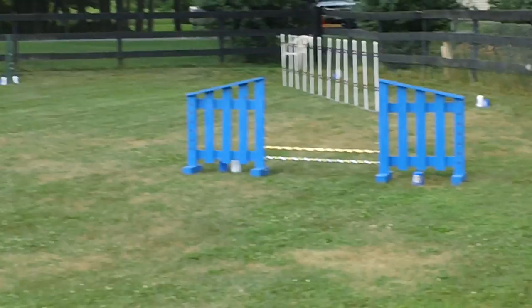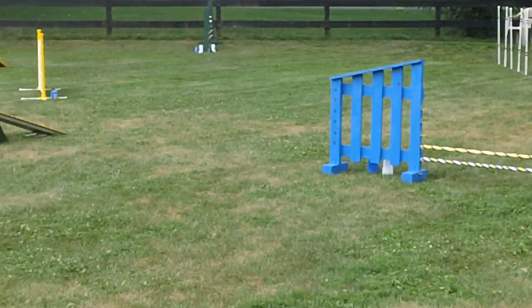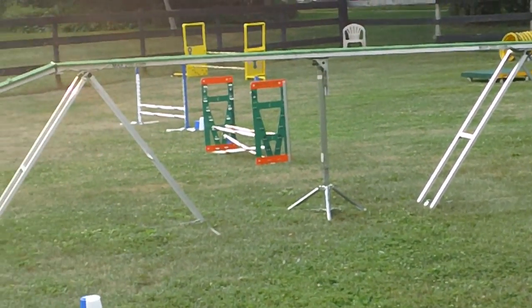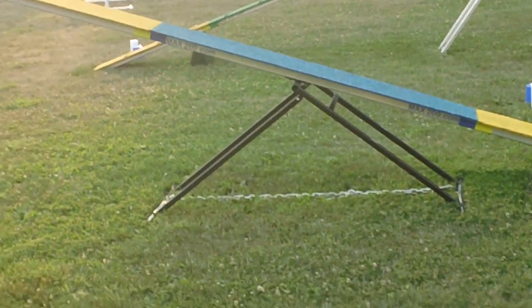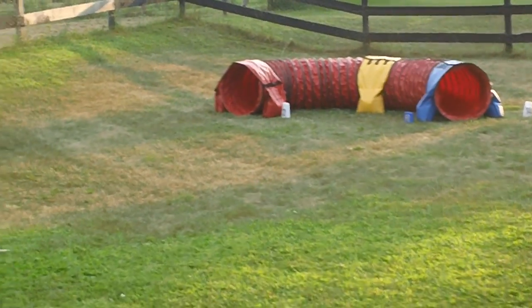We have all the equipment needed — safe, competition max 200. There's our max 200 dog walk. We have several max 200 jumps, max 200 seesaw, tunnels, and tire.